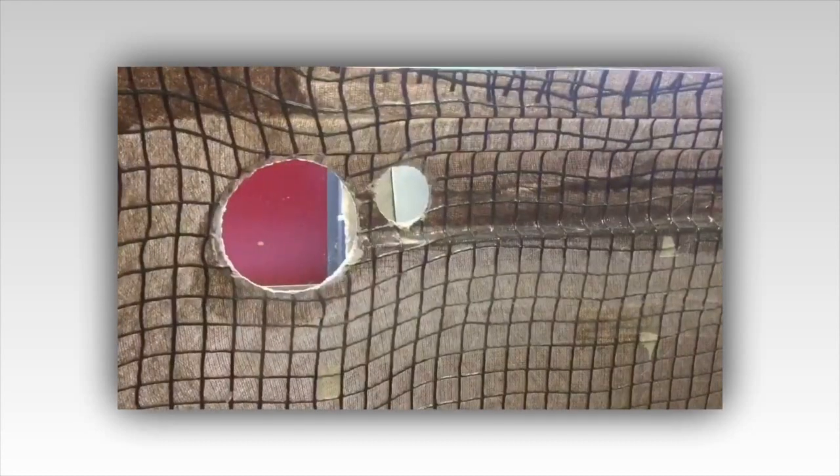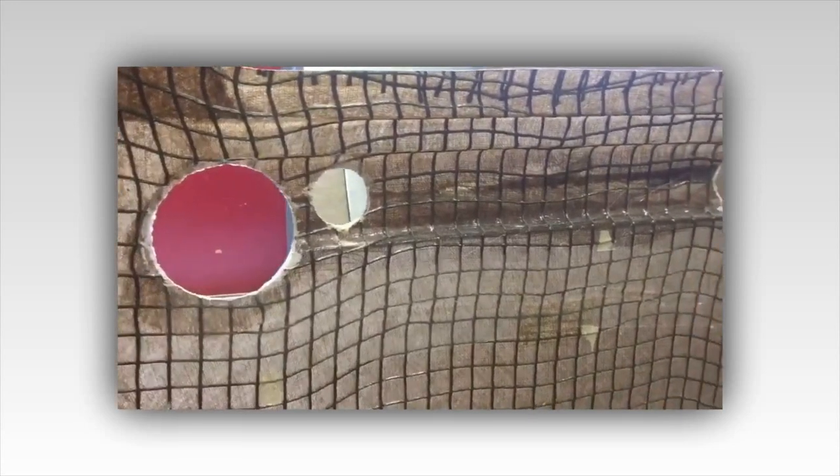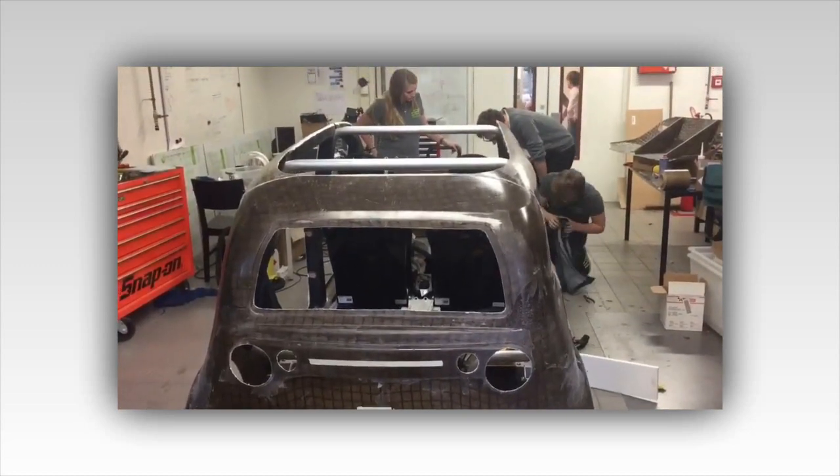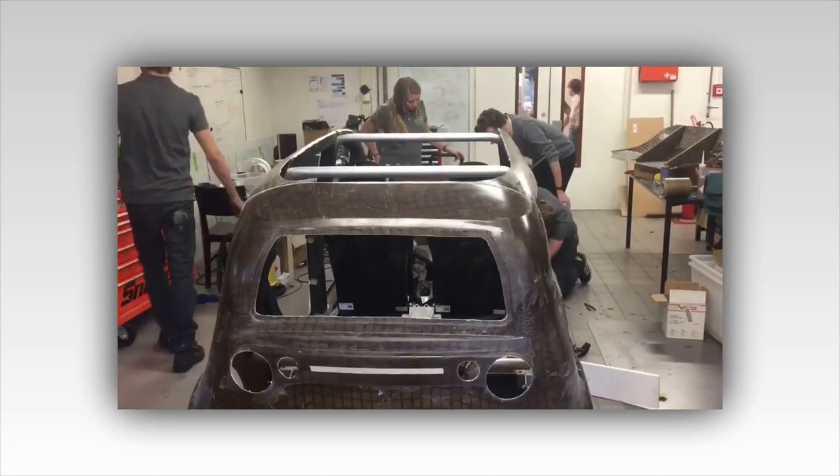As reducing vehicle weight took over as a priority in the design and production of new cars, car makers have increasingly resorted to the use of light materials, such as aluminum and carbon fiber composites, for the body chassis structural parts.